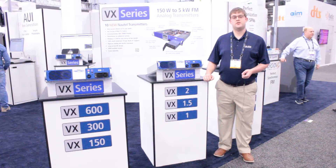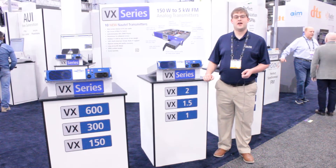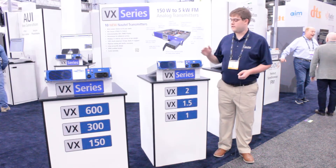Welcome to NAB 2022. My name is Justin Jameson. I'm an engineering technologist here with Nautel, and today I'd like to show you our new VX series.